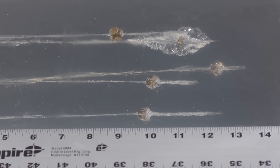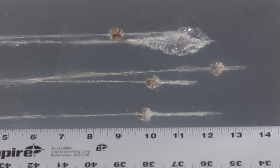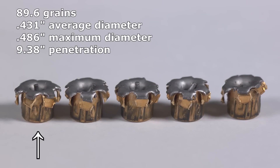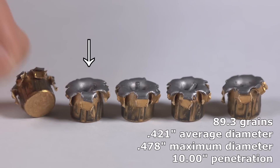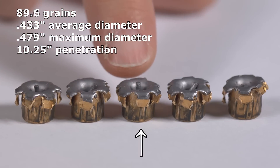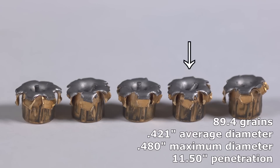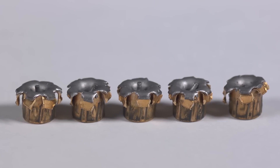The shortest was at 9 and 3/8 inches, next was 10 inches, third was 10 and a quarter, then one at 11 and a half, and the furthest at 12 and a half inches. The recovered Hydra-Shoks all look pretty much the same — each one expanded fairly uniformly. The only real difference is whether the little post in the center stayed vertical or folded over.